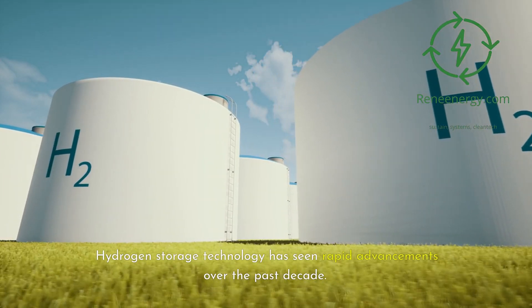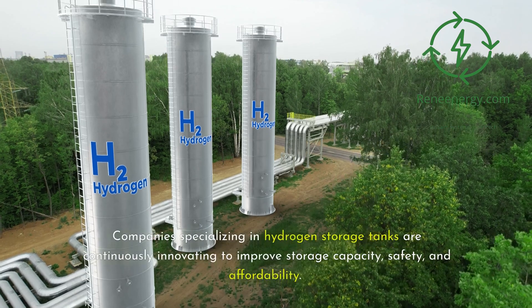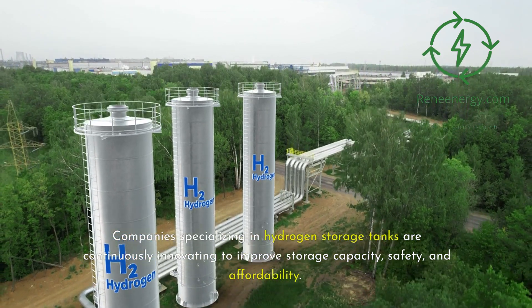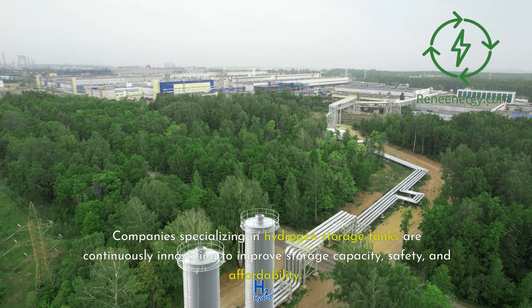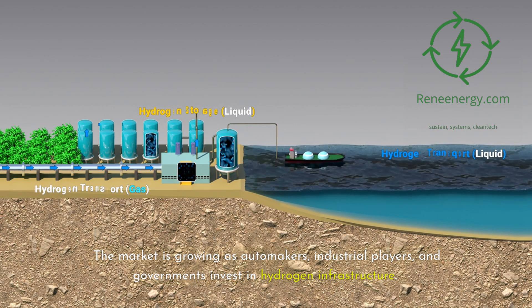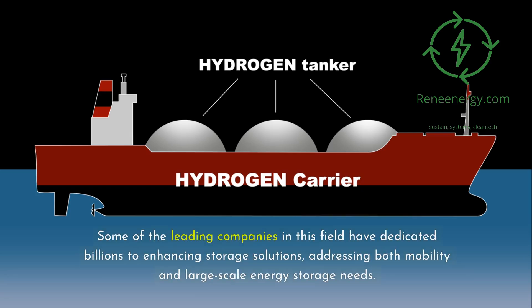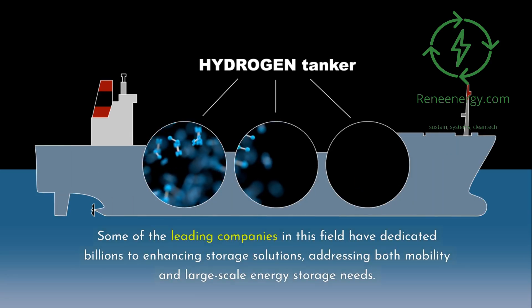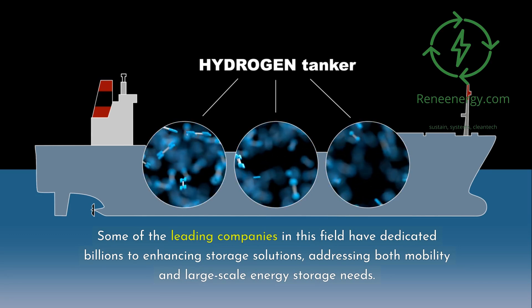Hydrogen storage technology has seen rapid advancements over the past decade. Companies specializing in hydrogen storage tanks are continuously innovating to improve storage capacity, safety, and affordability. The market is growing as automakers, industrial players, and governments invest in hydrogen infrastructure. Some of the leading companies in this field have dedicated billions to enhancing storage solutions, addressing both mobility and large-scale energy storage needs.